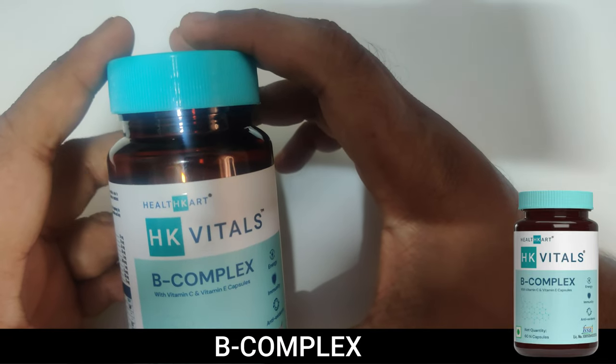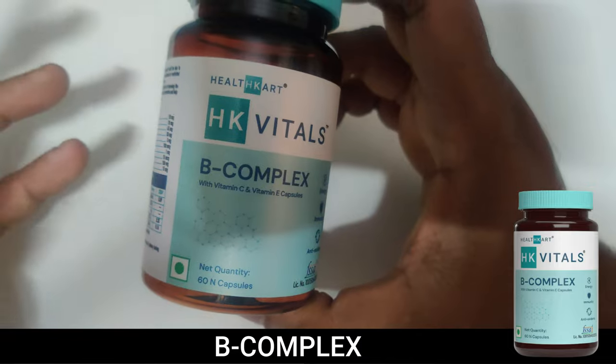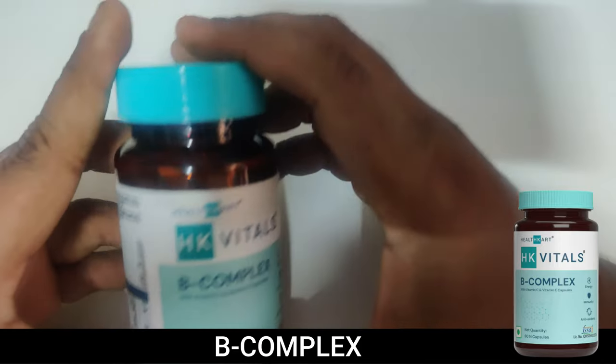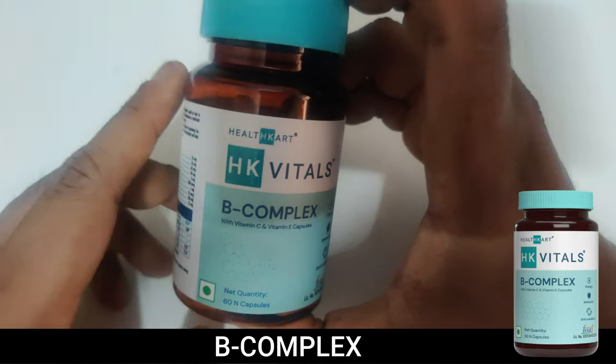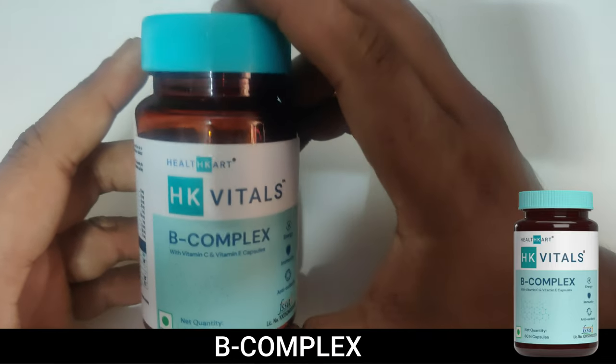You need Vitamin B for your skin, your immunity, your energy — it's the best antioxidant and great for your hair and overall health. B Complex is a must. If you have ulcers in your mouth, don't forget to supplement with B Complex. Have a great day, see you in the next video, take care, bye!